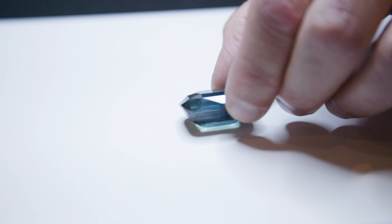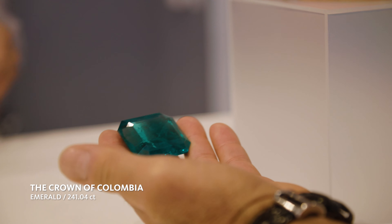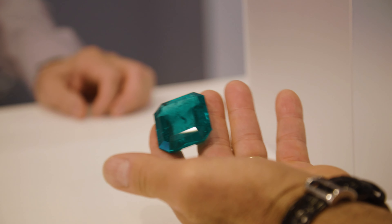This is another outstanding highlight to the exhibit — we'll never be able to do this again. The Crown of Columbia: a 241 carat Columbian emerald. Very rare. It's a combination of that cutting, size, and clarity. And as they say in Colombia, the crystal.